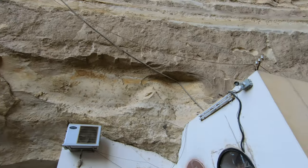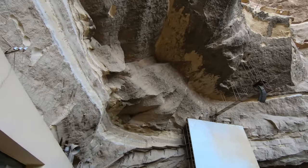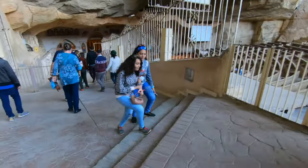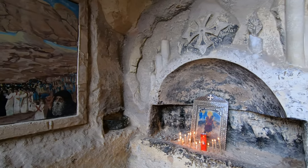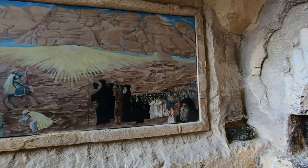The Monastery of Saint Simon is located in the Mokattam mountain. There are seven churches and chapels hidden inside the Monastery of Saint Simon the Tanner, all within a series of caves. The Virgin Mary and Saint Simon Cathedral is the largest church in the Middle East, with a seating capacity of 20,000 in the amphitheater.